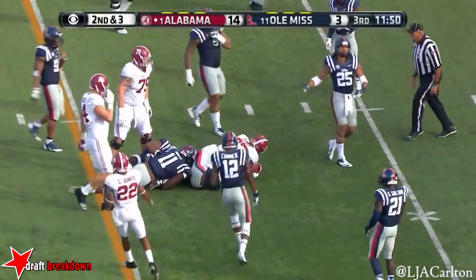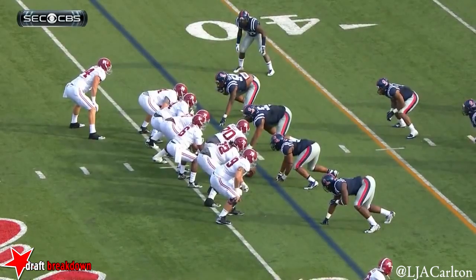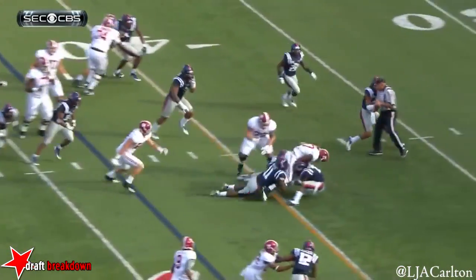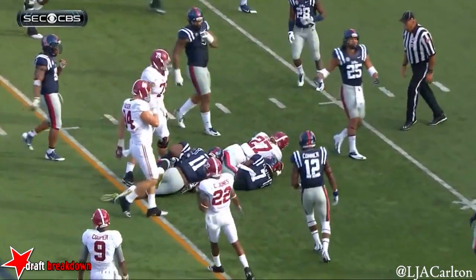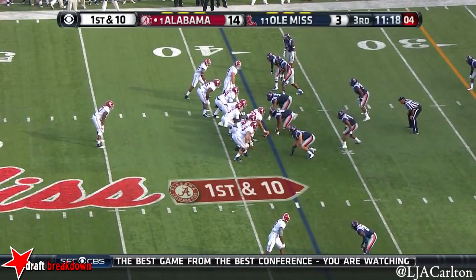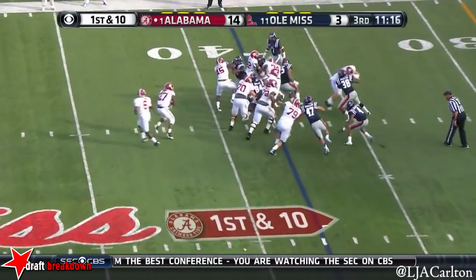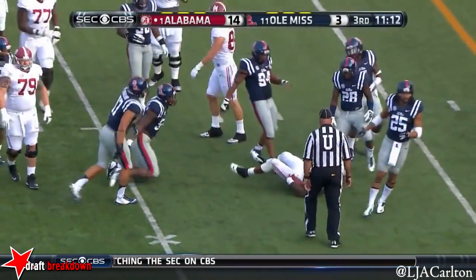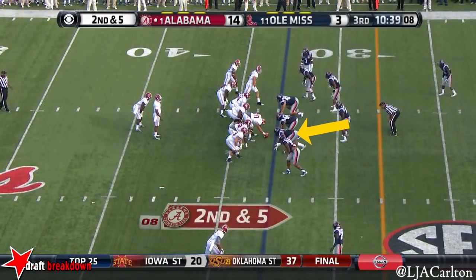They like to run the ball and they like to run it between the tackles. Derrick Henry, all 200. The offensive line — Leon Brown number 72. Playing safe back there with two safeties, three down. Left side again — Henry cuts it back, breaks a tackle, and still plenty of time.